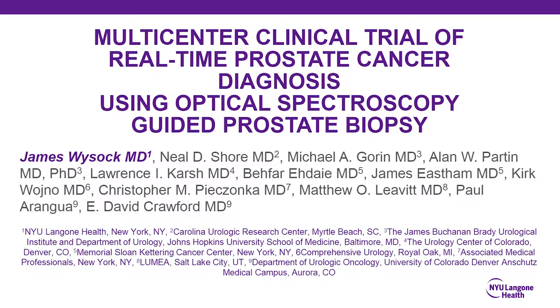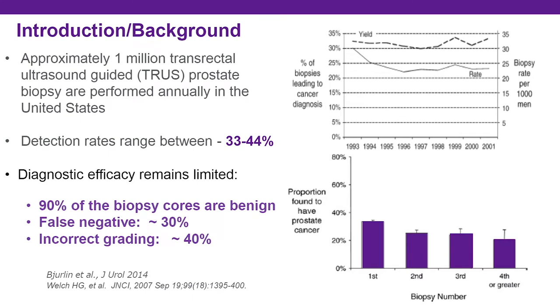The work presented in this grand rounds represents a multi-center effort including numerous centers of excellence on prostate cancer diagnosis and treatment. As background, there are approximately one million transrectal ultrasound guided prostate biopsies performed in the United States annually, and transrectal ultrasound prostate biopsy remains the principal method for prostate tissue evaluation, widely applied with urologists performing numerous biopsies in their outpatient setting under local anesthesia.